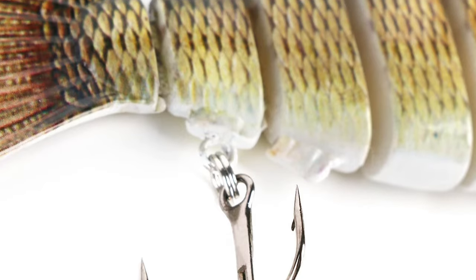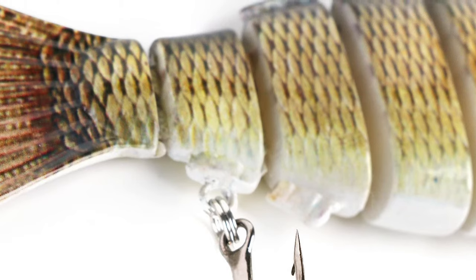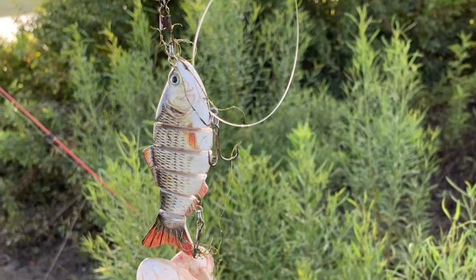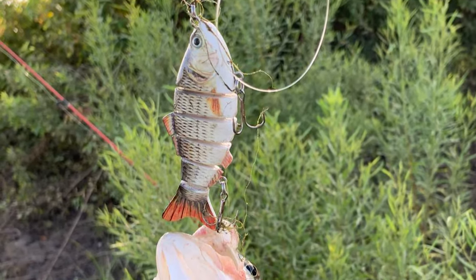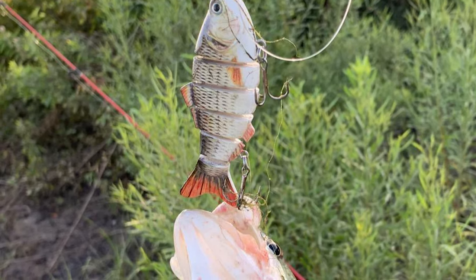These fishing bass trout lures can be widely used to catch bass, yellow perch, walleye, pike, musky, roach, trout, snook, salmon, and more. They are quite suitable for both saltwater and freshwater, and function well in all water layers.